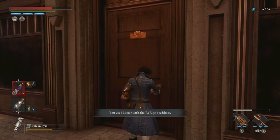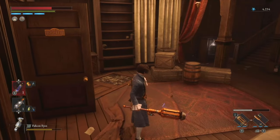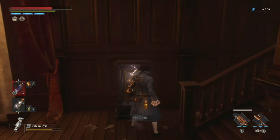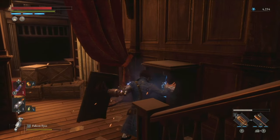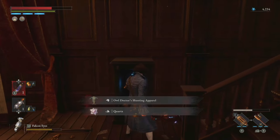Head inside the house of Elysian Boulevard Stargazer and exit out the window, cross the plank and there is 221B Elysian Boulevard. Inside you will be awarded with a quartz to upgrade your P-Organ and the Owl Doctor's hunting apparel.